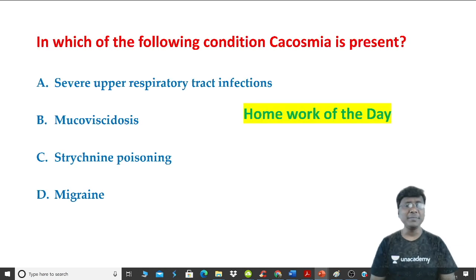Now for the homework of the day: in which of the following conditions is cacosmia present? The options are severe upper respiratory tract infection, mucoviscidosis, strychnine poisoning, or migraine.